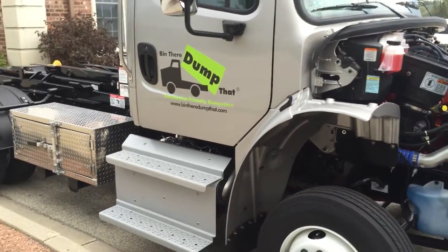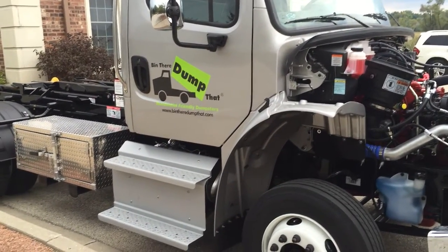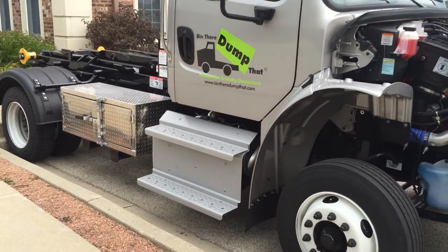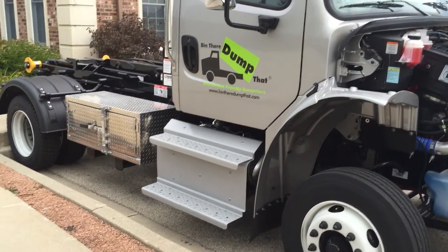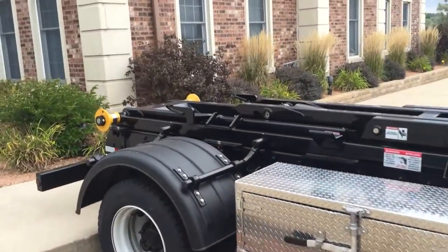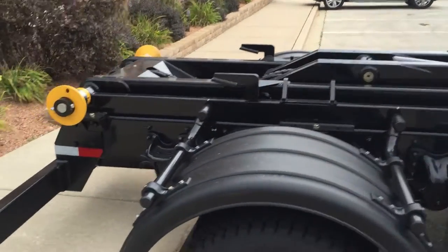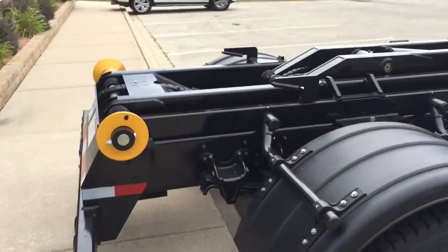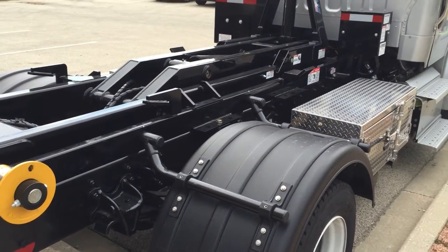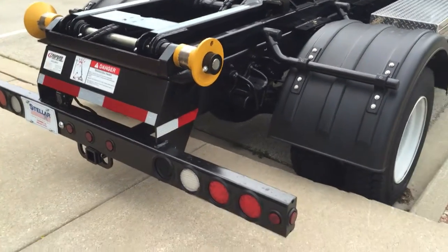It's a standard Freightliner M2, but it's not. This truck sits as a low profile chassis the way we built it, on 19 and a half inch tires. So your load heights and the actual chassis height are very comparable — within about an inch — to what they are on your Class 5 trucks. That means your load angles will be similar, and you won't have any problems with material dumping out of your bins, or at least no more than you would in a standard truck.